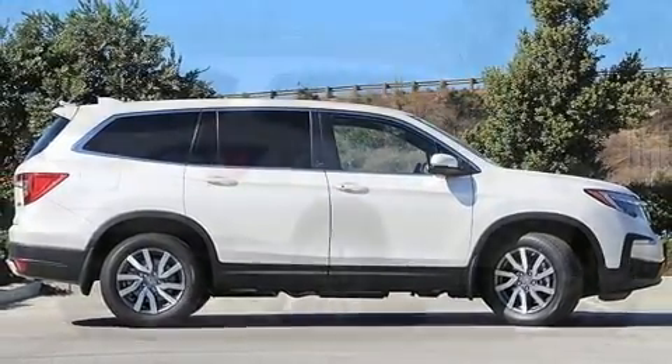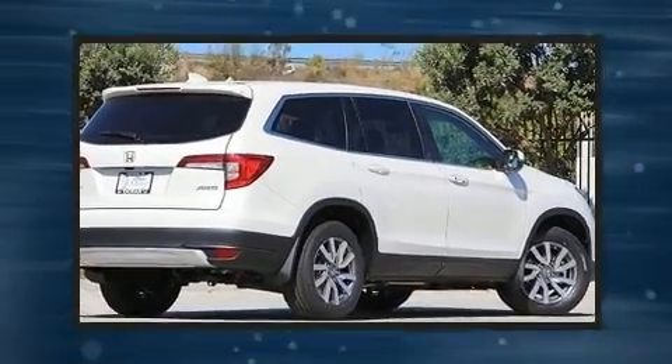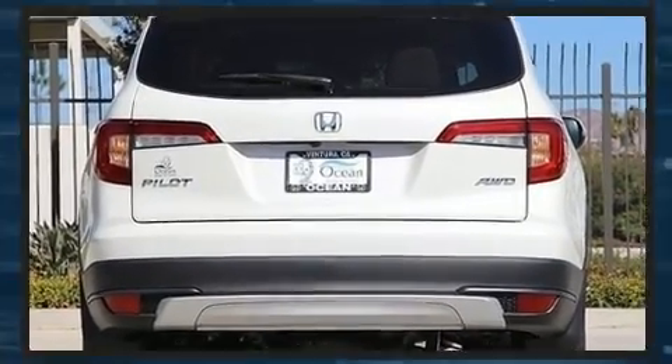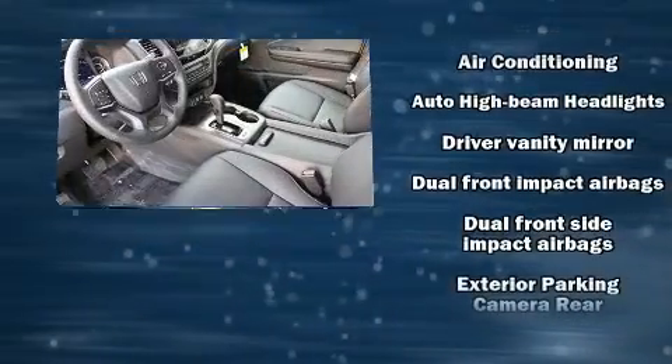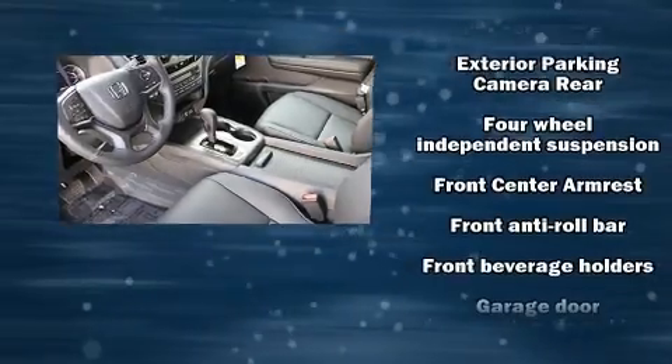This model accommodates eight passengers comfortably and provides features such as a trip computer, front and rear air conditioning, turn signal indicator mirrors, a power lift gate, blind spot sensor, and more. For drivers who enjoy the natural environment, a power moonroof allows an infusion of fresh air.